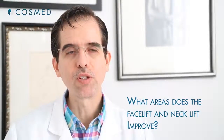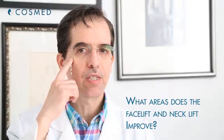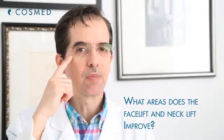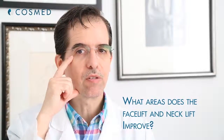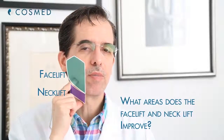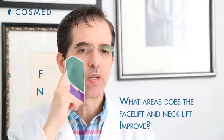With a face and neck lift, you usually improve from the cheek down to the middle of the neck. The facelift improves from the corner of the eye to the jawline, and the neck lift from the jawline to the middle of the neck, all the way across.